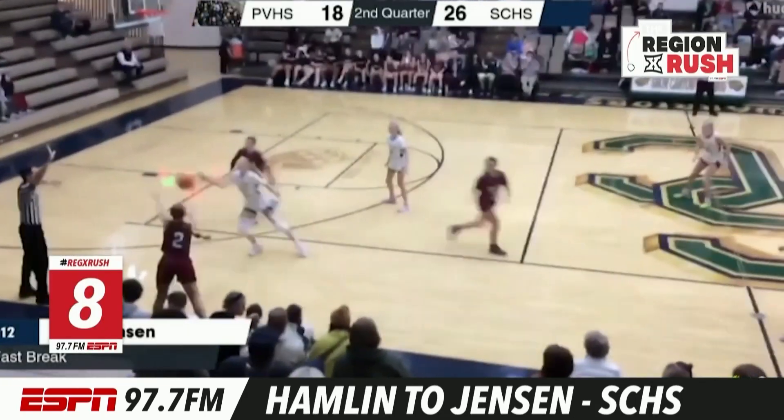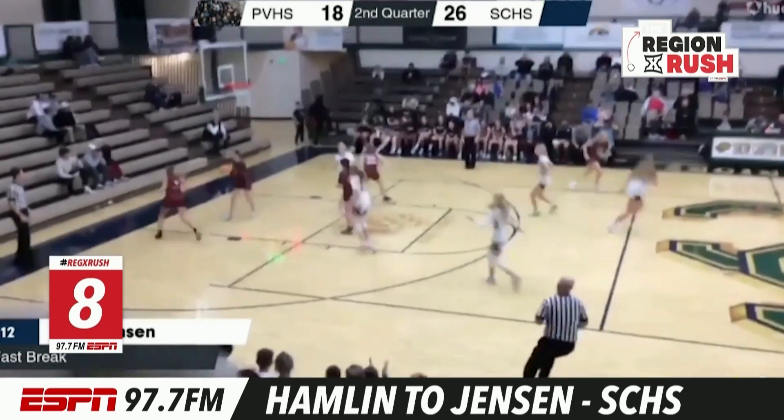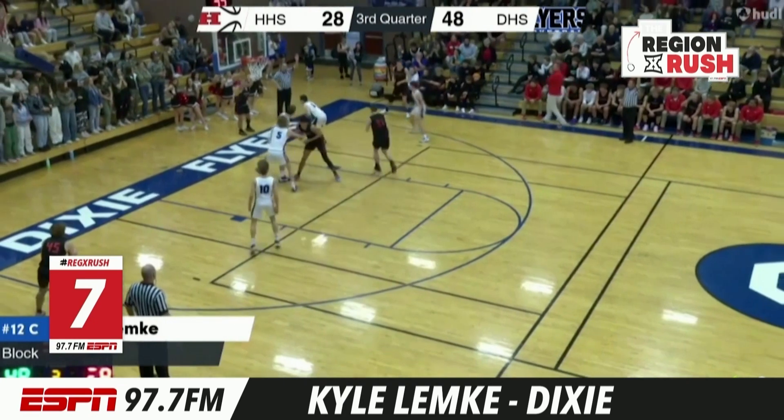Number eight, we go to the jungle. Hamlin to Jensen — Hamlin with the steal, Jensen with the finish for the Snow Canyon Warriors. They have been awesome this year.